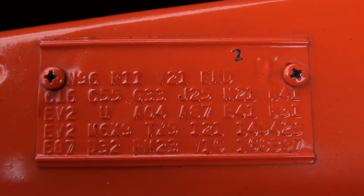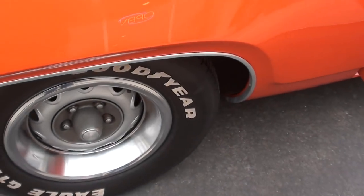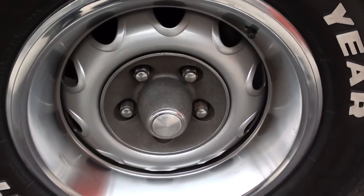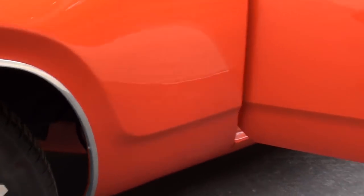There's your fender tag — you can see the EV2 and the N96 right there. Everything on this car works except the radio. You can see just how nice this car is, and the bottom looks just like that.